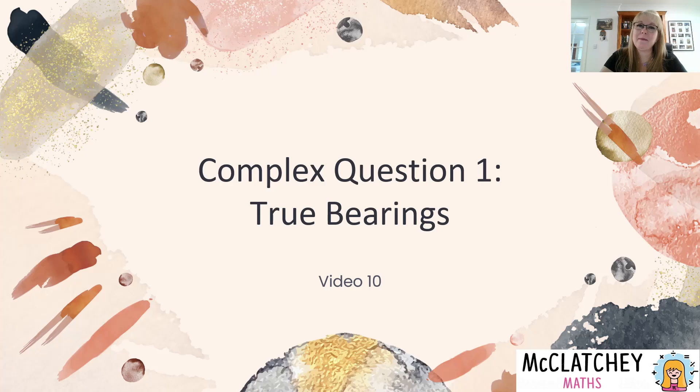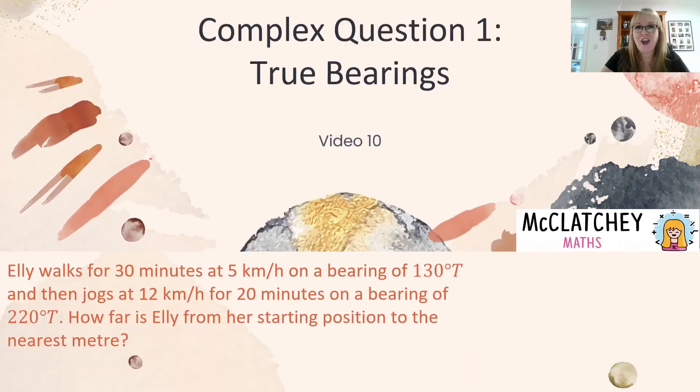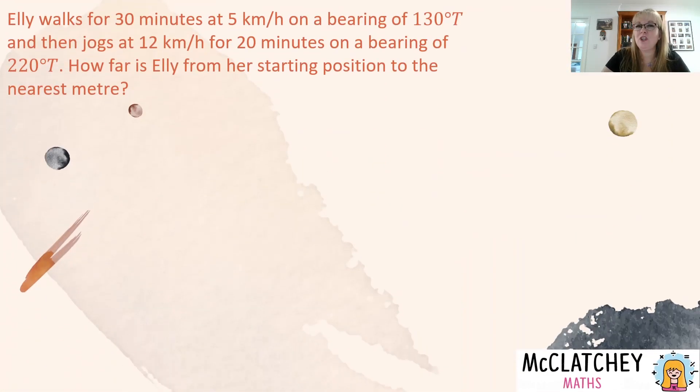Hi, welcome back to McClatchy Maths. My name is Natalie McClatchy and today we are continuing our video series on trigonometry and Pythagoras' theorem and bearings by looking at our 10th video in the series — a complex question that combines a range of different knowledges. This video is aimed at students probably from grades 10 and above.